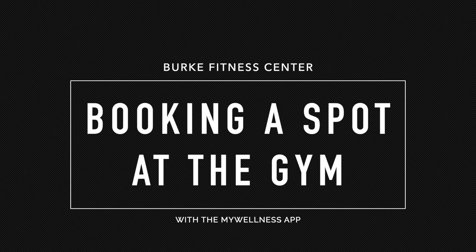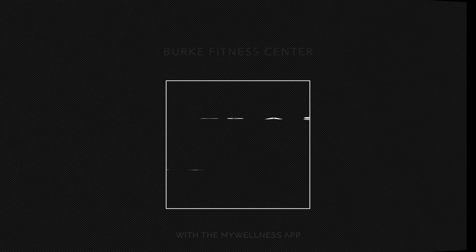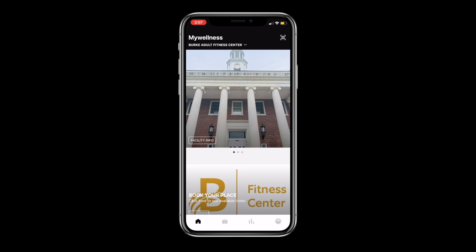Hi everybody, Jonathan here. Today I'm here to show you how to book a spot for the gym through the My Wellness app. I'm on the iPhone but everything done on here can be translated on Android devices as well.